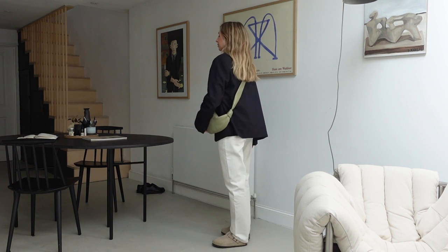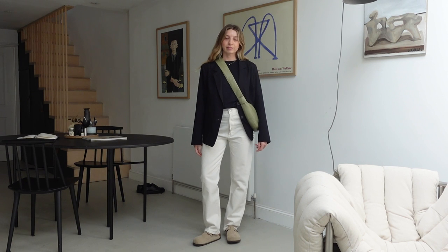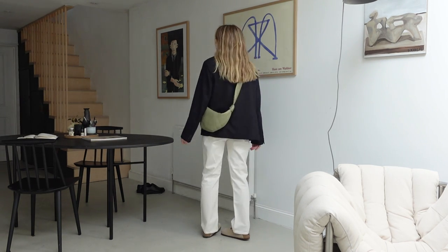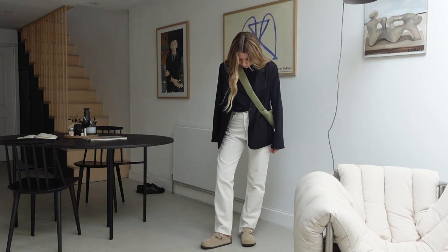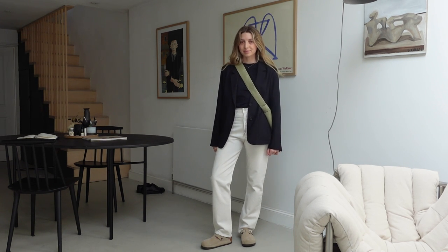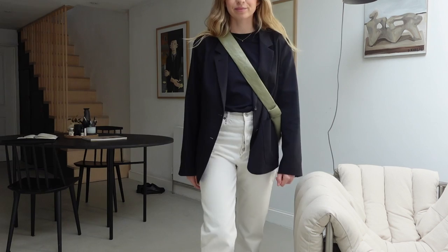Outfit number two. No exaggeration — I have been living in this look recently. It's great for when you're out and about running errands, want to be comfortable and relaxed but a little bit put-together. The cream jeans are the focus here: cream and navy feels a little more relaxed than navy and white. And who knew that pistachio green and navy were so complementary? The blazer makes it feel slightly smarter — I always like to have a small smart element. Navy, cream, and pistachio green — what a combo.